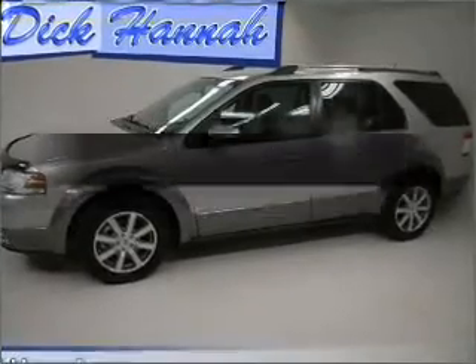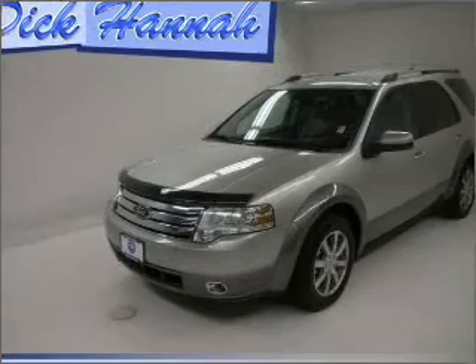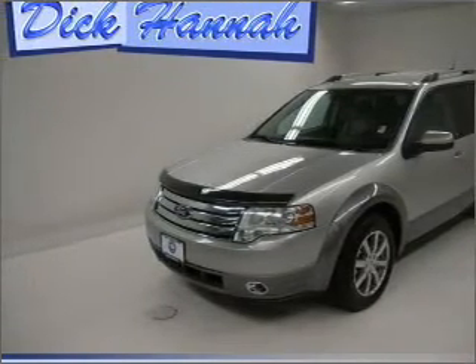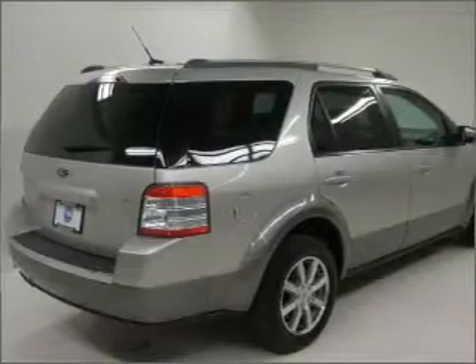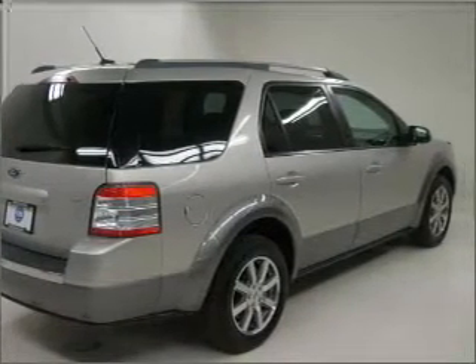Check out this 2008 Ford Taurus X. Find everything you want in a ride under one roof with this vehicle, with a reliable six-cylinder engine that responds smoothly to its six-speed automatic transmission. Premium wheels lend a distinctive appearance. You will appreciate the safety feature of anti-lock brakes.